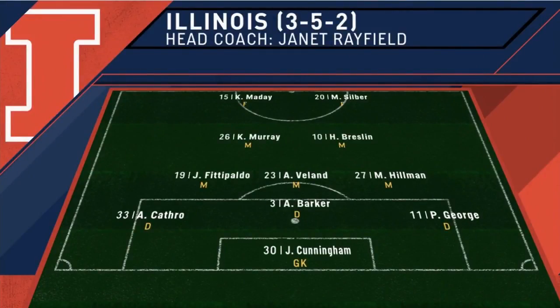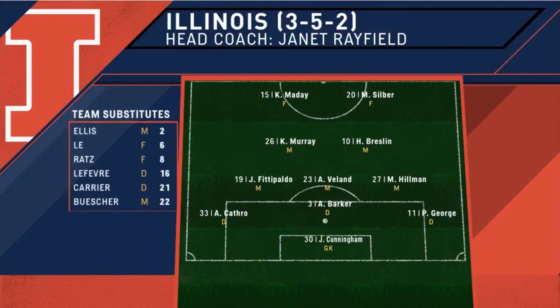They're going to have their hands full with Taylor Raciope, Kayla McCoy, and Mackenzie Plutt going forward from Duke. Coach Rayfield was pretty confident they were able to handle the pressure and get some goals going forward. She likes her back three and loves her goalkeeper Jalen Cunningham, who had over 100 saves a year ago. They're going to have to rely on her all year long.